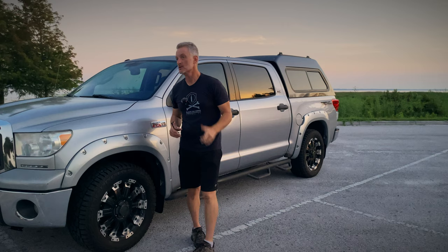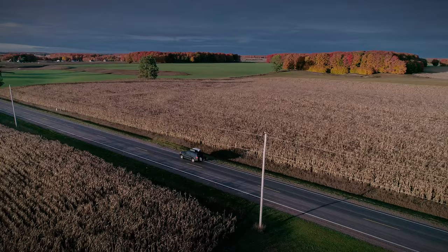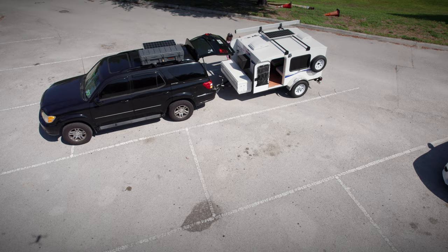I'm a Toyota guy — this will make the eighth Toyota that I've owned. Last year I purchased a used Toyota Sequoia and did a significant number of upgrades in preparation for using it as a vehicle. I took it on a test run up into the Upper Peninsula of Michigan and then into the Smoky Mountains to see how it would travel. I retrofitted it and lived out of it while I was up in the mountains, and it was a very comfortable ride.